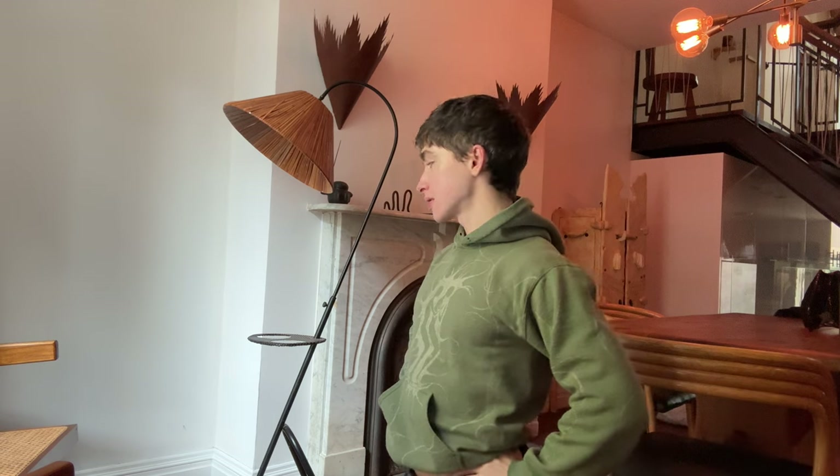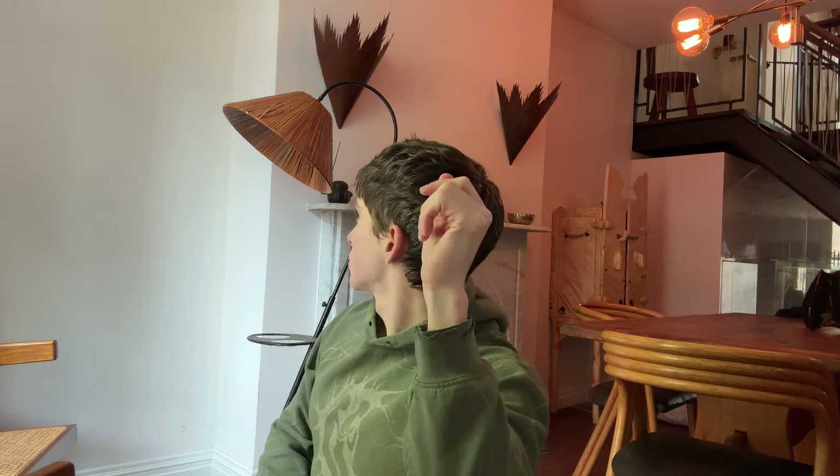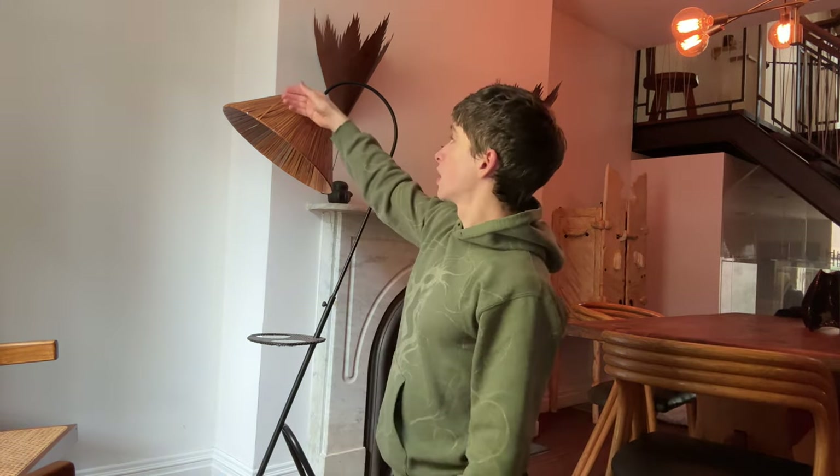I have this cute floor lamp that unfortunately I cannot use in this house because it just doesn't work anywhere. So I'm going to sell it as part of my journey to revamp my house. I have this chandelier that's just not my taste, and I really want a new one but I don't want to spend the money. I just remembered I have this floor lamp I could sell — I have to glue some things that are loose — and then sell it and use that money to get a chandelier.